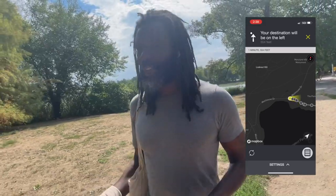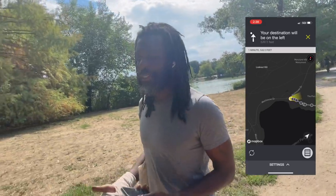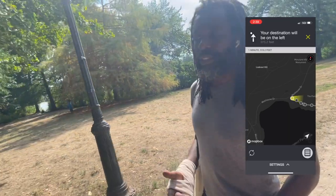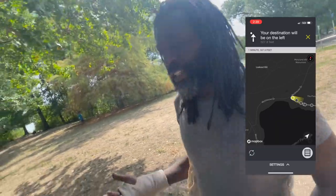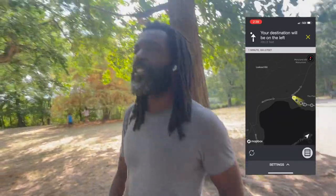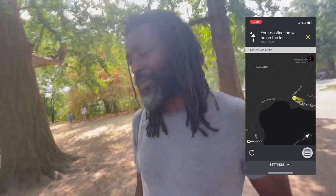Even walkways and pathways in parks are mapped out pretty well. We use OpenStreetMaps, so anyone can go in and update the data in real time, and we'll have that data updated within 10 to 12 business days.